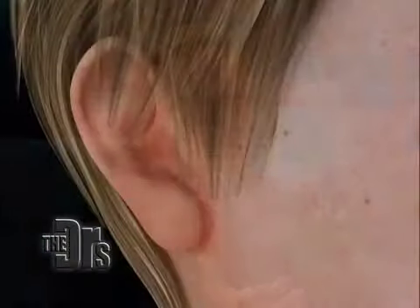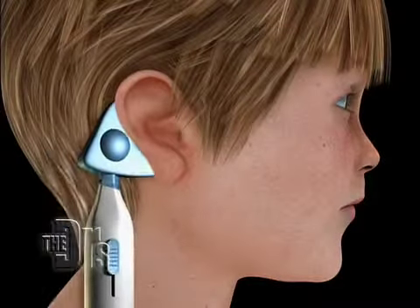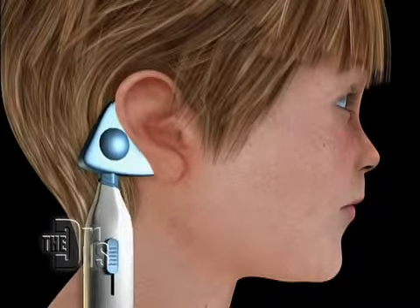It makes sense — it's sort of like ultrasonic therapy. It does two things: it opens up the eustachian tube, which is the culprit in middle ear infections, and it actually breaks up some of that thick fluid that has accumulated behind the eardrum.